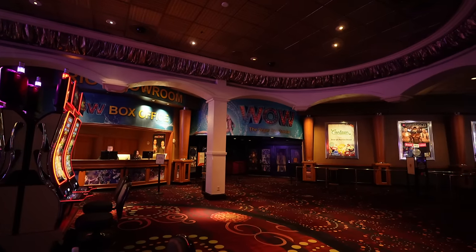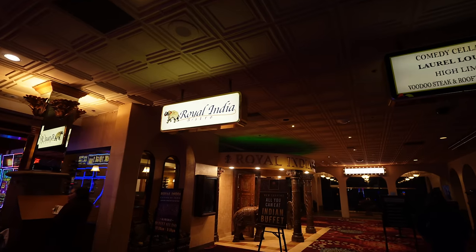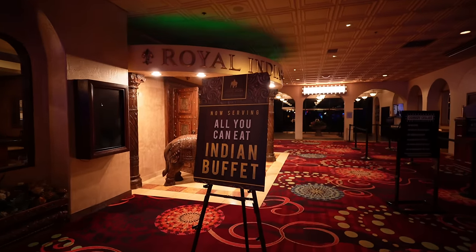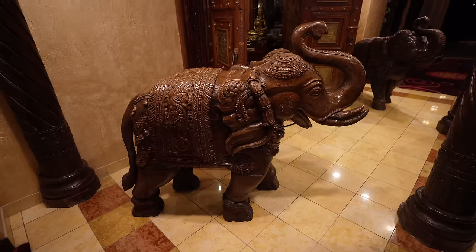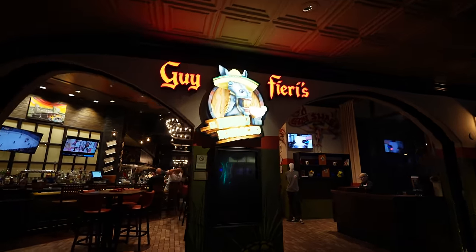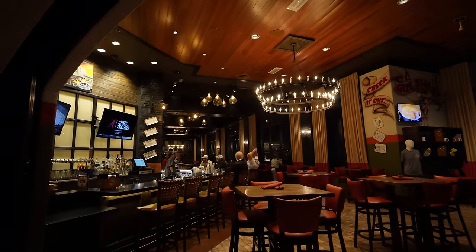Right at the end of Carnival World is the WOW Vegas Spectacular Theater. Here is the Royal India Bistro — it's been here forever and they do have an all-you-can-eat Indian buffet. It's right next to their comedy cellar, which is over here to the right. An elephant is greeting you in the front. And here is Guy Fieri's El Burro Borracho — that's right, Guy Fieri has a spot here at the Rio Las Vegas.